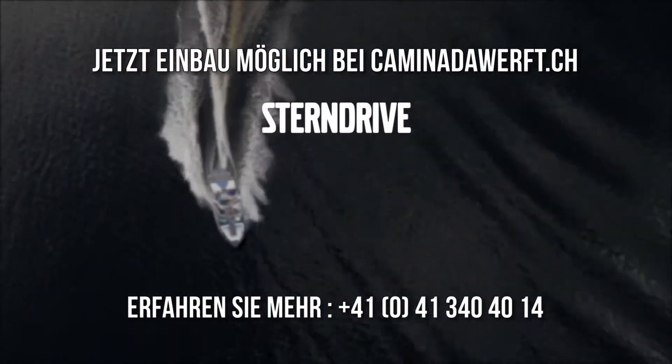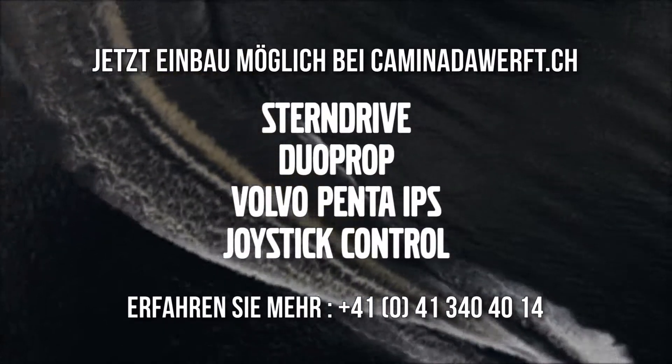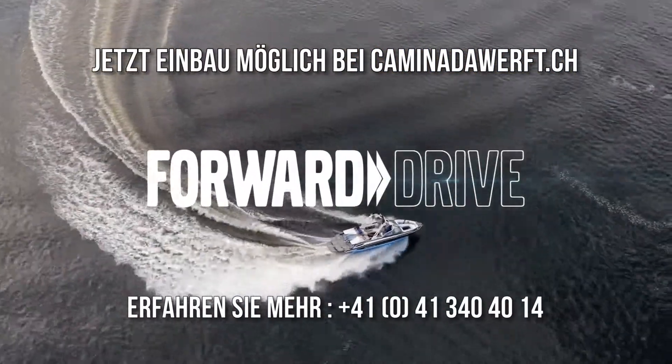Smart thinking such as the stern drive, Duo Prop, Volvo Penta IPS, and joystick control have changed the way people do boating — how they feel when they go boating. And today, the innovation continues with the Volvo Penta Forward Drive.